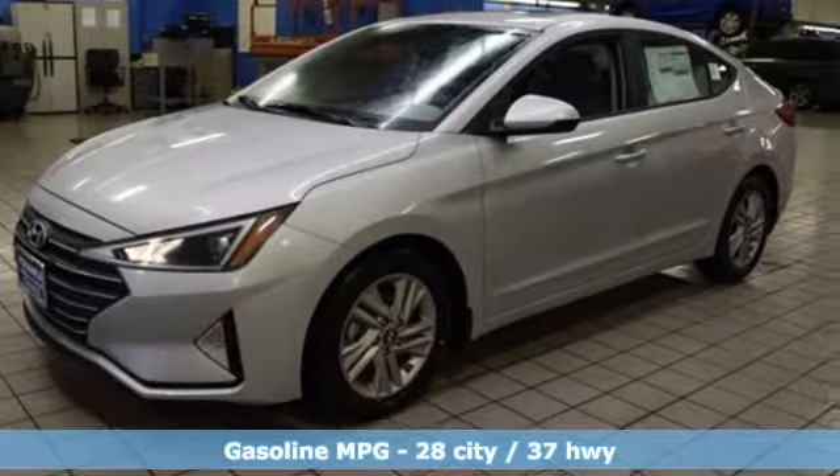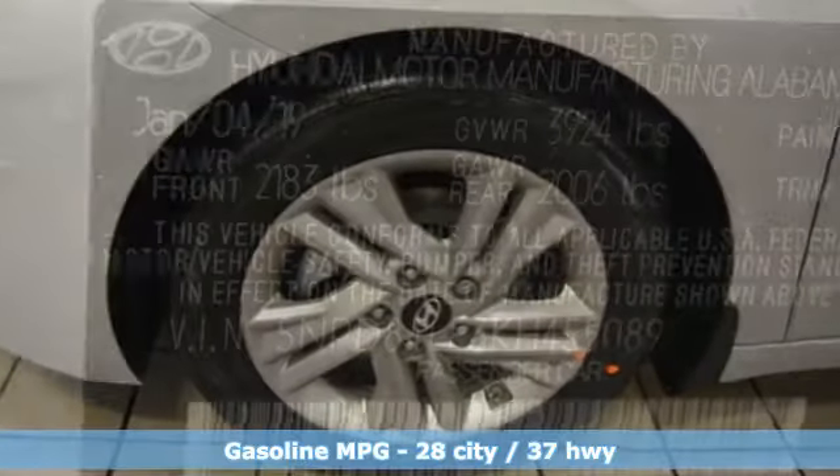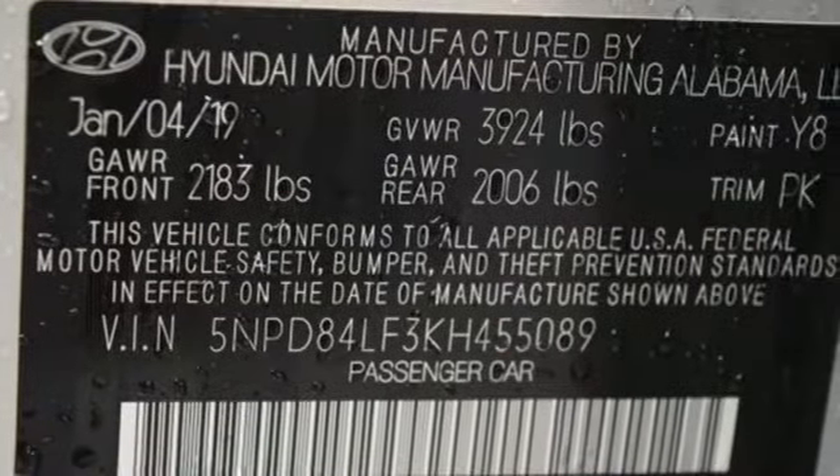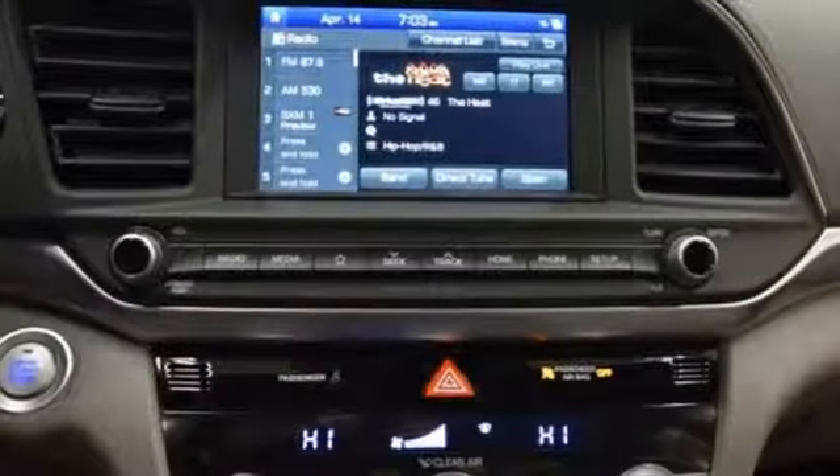Streaming audio, power heated mirrors, dual zone climate control, doors and push button start proximity key, front heated bucket seats, inline four-cylinder engine, hands-free liftgate.